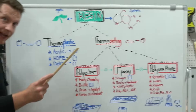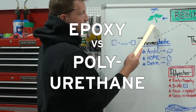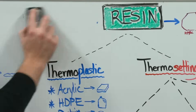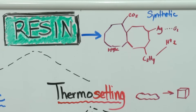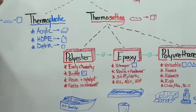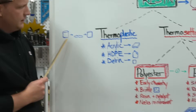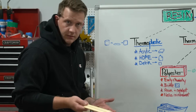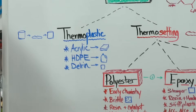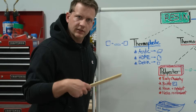At the top we have resin — that's the huge overarching term. There's organic resins, things like gums that trees produce. We're not talking about that. We're talking about synthetic resins — that's what you know and love. Underneath resin we have thermoplastics and then thermosetting plastics. Thermoplastics are things that can be melted, injection molded, or formed — things like acrylic, HDPE, Delrin — stuff you probably don't deal with, so let's ignore it.